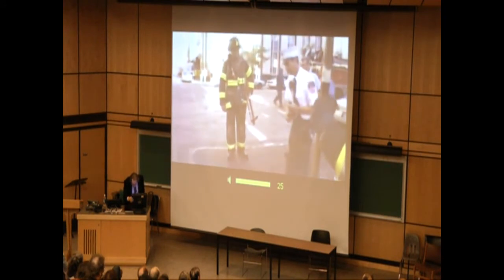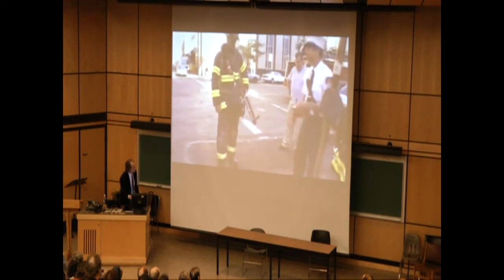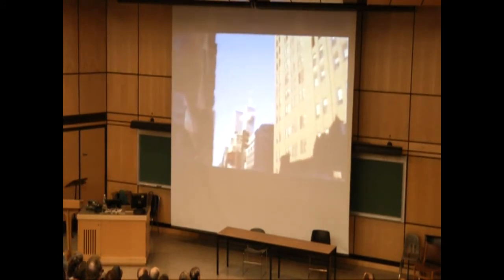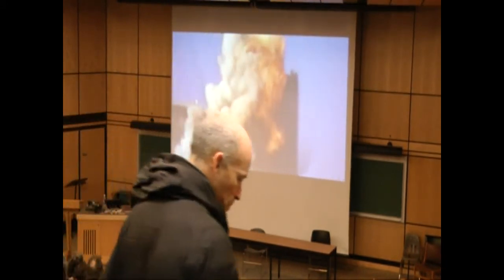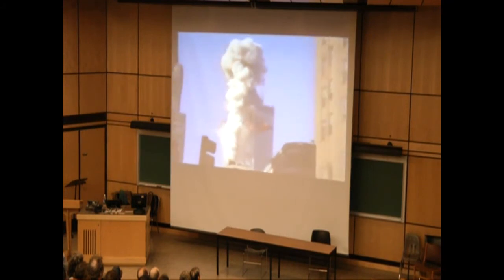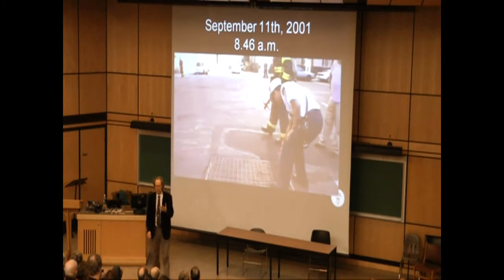It was 8:46 in the morning. You don't hear planes too often. [Sound of impact] Holy shit. This was the North Tower — the one with the antenna — which was hit 40 minutes before 9.